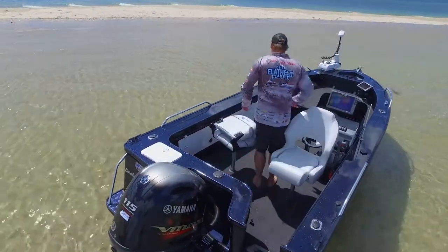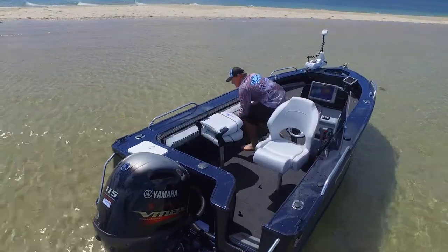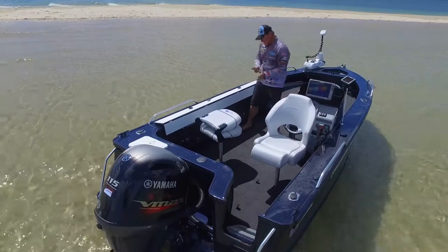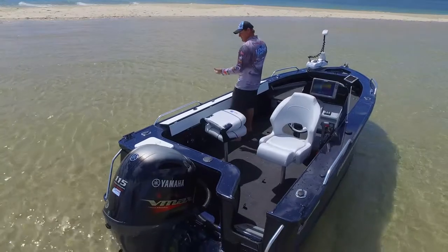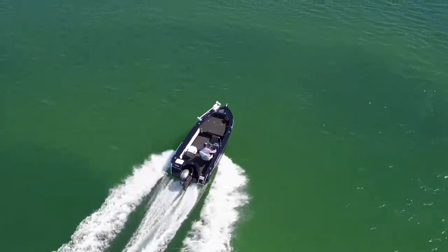Another great thing out of the factory, which we're putting on all our stock boats, is this great rod locker from Quintrex. It allows us to use the gunnel for storage and allows you to put your feet underneath. So when we're bottom fishing, we get straight access off the boat and it doesn't impede our flicking space.